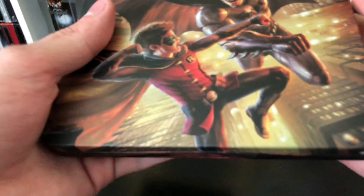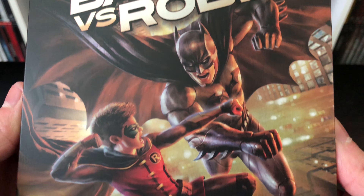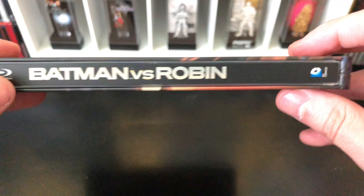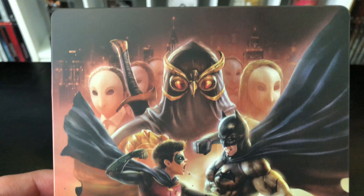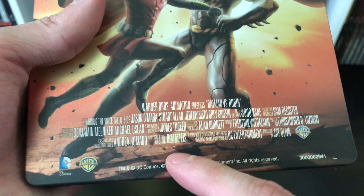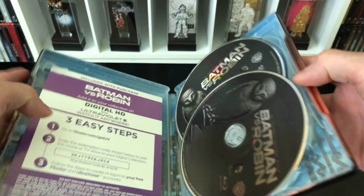Taking it out of the back so we can see the steelbook in all its glory. Look at that — pretty clean. I do love that artwork. There's the spine with the Blu-ray logo, Batman versus Robin, and DC Comics. The back is really nice — check that out, that is clean. I don't like when they put words on the bottom; just keep it a solid picture — that'd be cool.